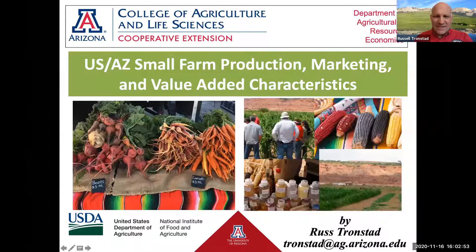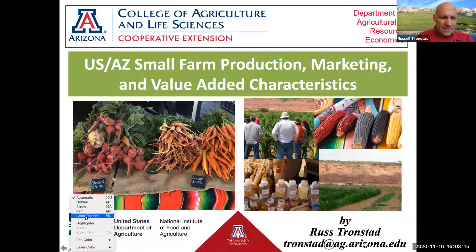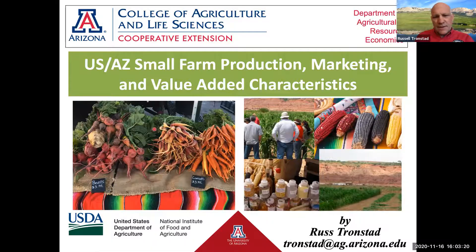I'm going to talk about a lot of things related to small farms in the context of some national numbers, but we want to keep in mind what's going on locally on the ground here. The photo on the left is at a farmer's market, and over here to the right is some production up on the Navajo, with some value-added products and corn visible.